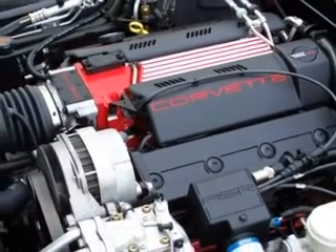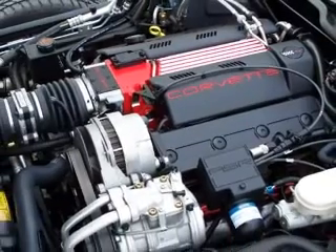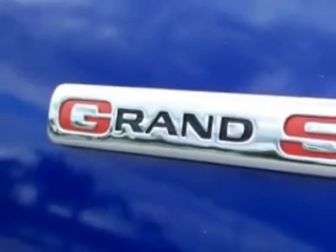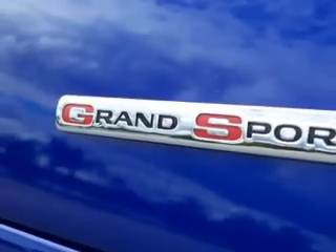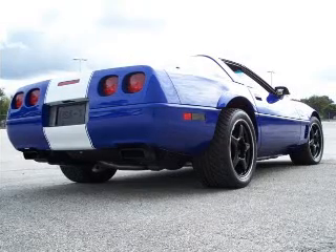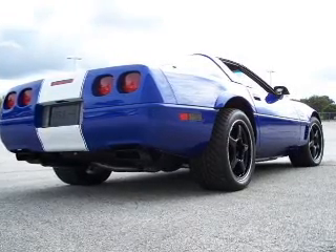It was available only with a 6-speed manual and was the only engine available in the special edition Grand Sport. The subject car is one of the 1,000 Grand Sport Corvettes produced that year, one of 810 coupes, and one of only 276 coupes equipped with the Z51 Performance Handling Group.